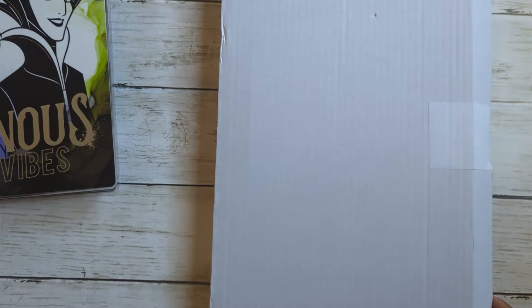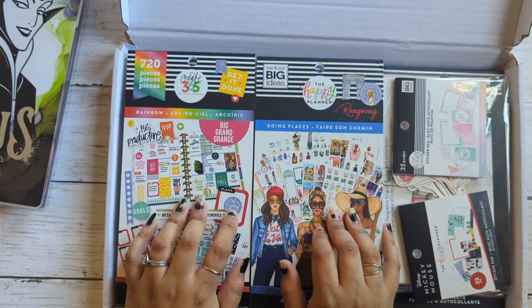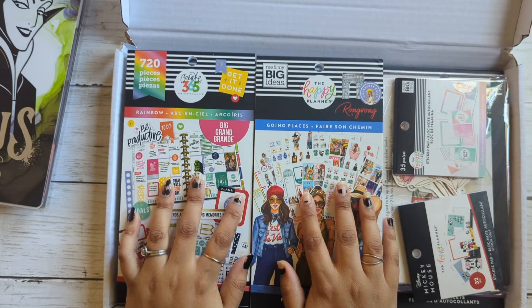Okay, so the first thing — let me just open this. So I bought some sticker books, mainly sticker books. I haven't bought anything else.